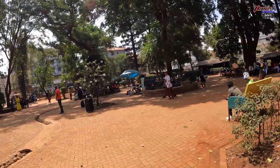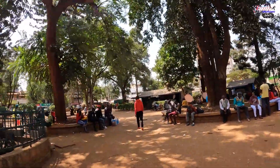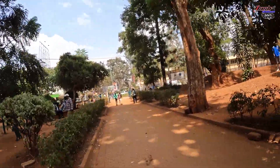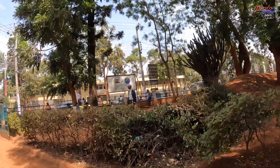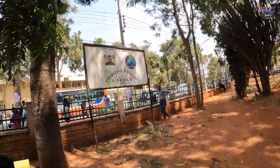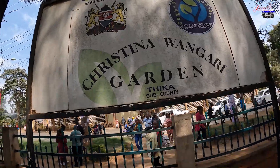This is Christina Wangare Park — that's a really unique name. I didn't know about this one. It's nice — I can come and skate here, not bad. I'll try to do that. I haven't had a bad encounter with police or city council — so far so good. Let me show you — it's written here: Christina Wangare Garden. That's a very unique name. We are here in Thika town.